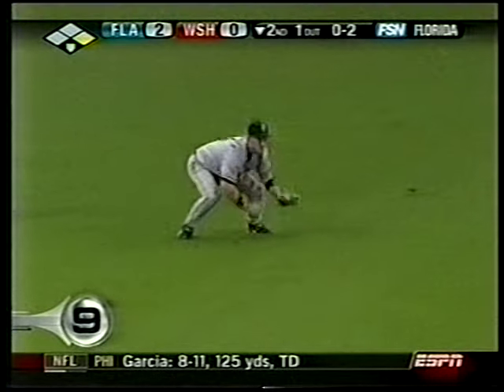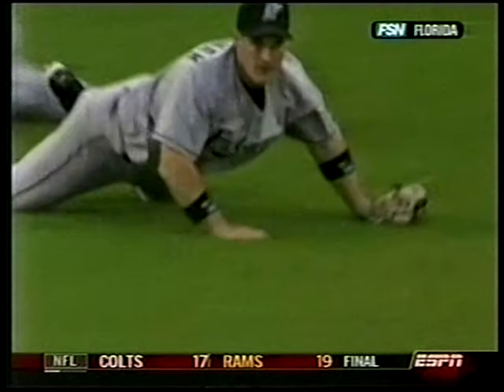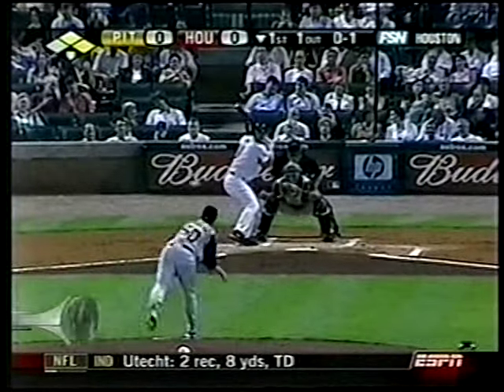Back to baseball. Number 9 — Josh Willingham. From nowhere. Pan right please — great catch. See, you have to let it build. You can't rush it. Good point — I always do.